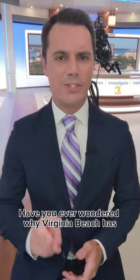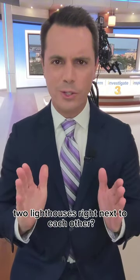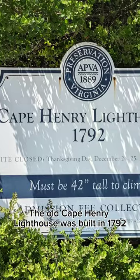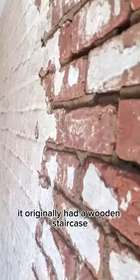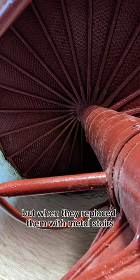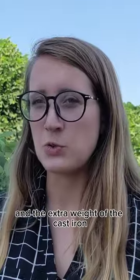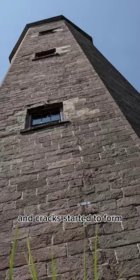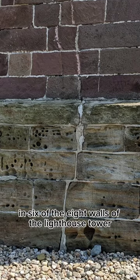Have you ever wondered why Virginia Beach has two lighthouses right next to each other? The old Cape Henry Lighthouse was built in 1792. It originally had a wooden staircase, but when they replaced them with metal stairs they noticed a problem — the extra weight of the cast iron made everything settle and cracks started to form in six of the eight walls of the lighthouse tower.